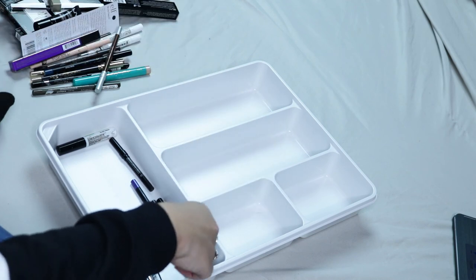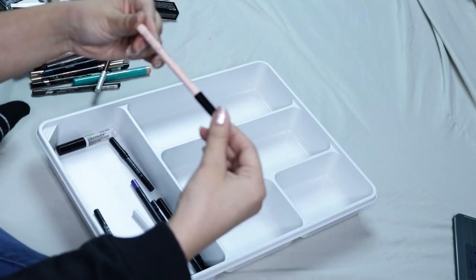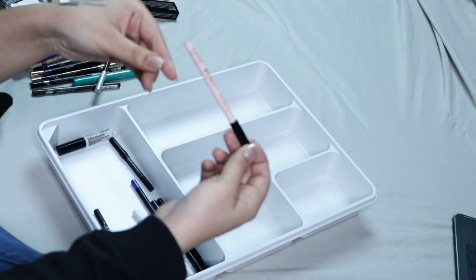This one is by ELF and it's a glitter black liner — I don't like it, so I'm gonna be getting rid of it. Then I have the NYX Wonder Pencil, which is supposed to be a nude. I don't like this at all — I know it's a lot of people's favorites, which is why I bought it — but I don't like it.